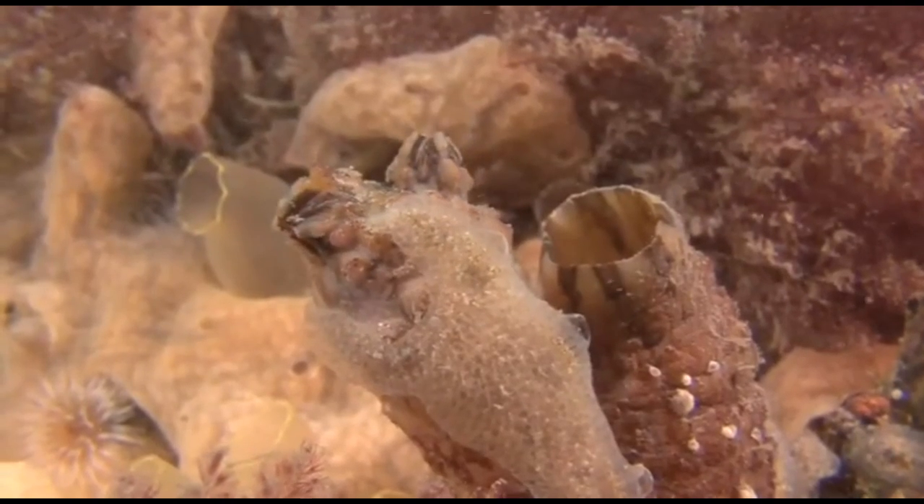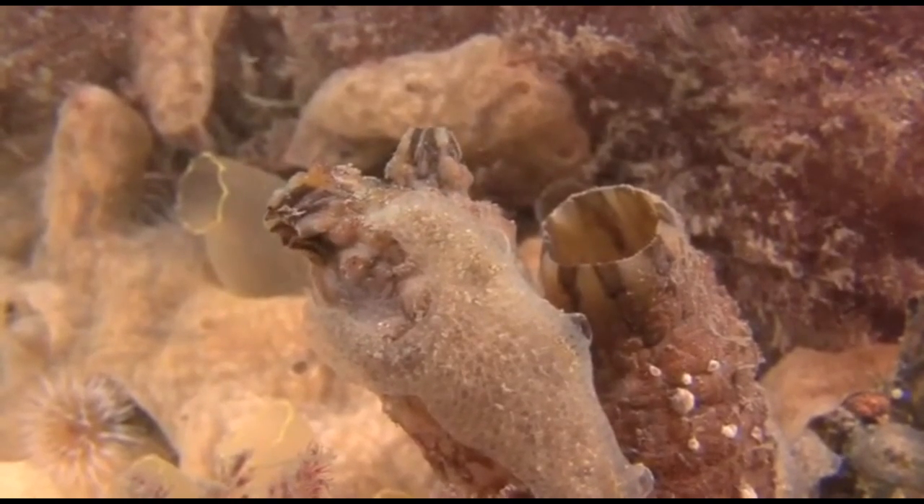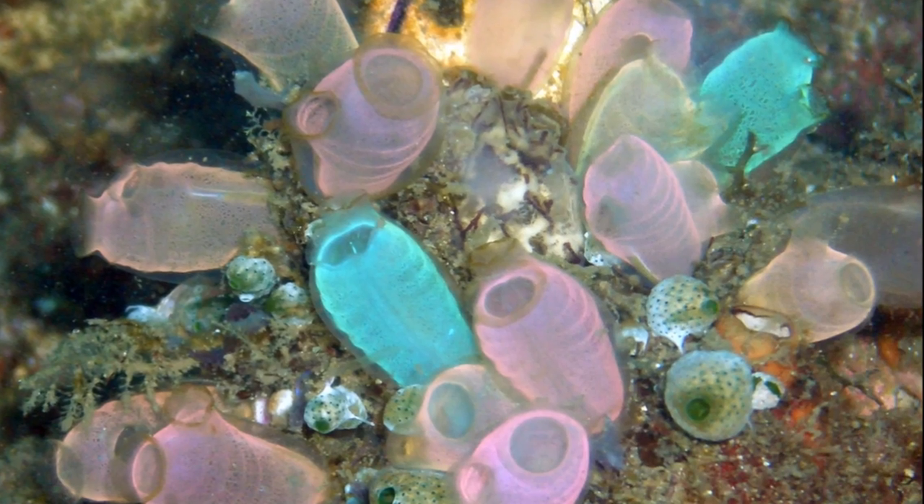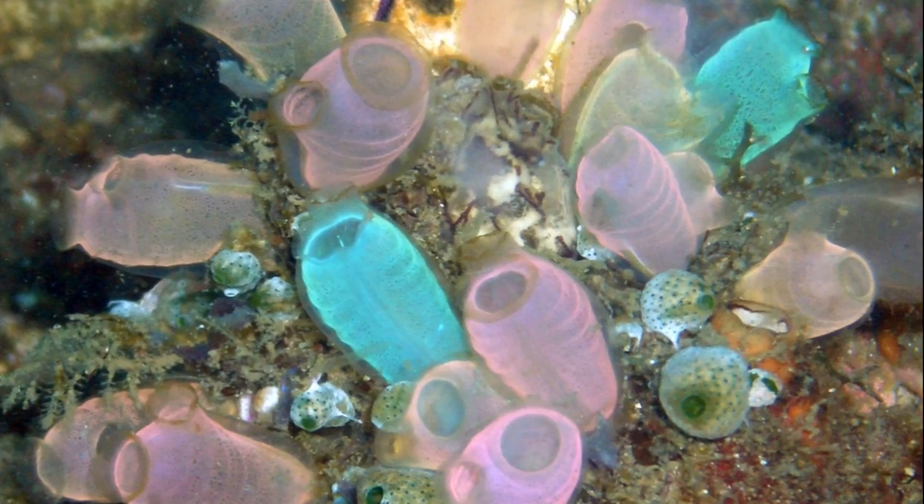Sea squirts are filter-feeding marine invertebrates that are part of a group of organisms called tunicates. Sea squirts can be found in ocean waters all around the world.